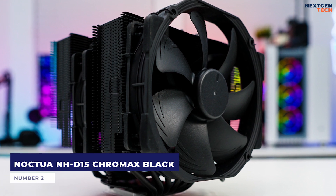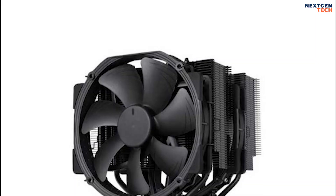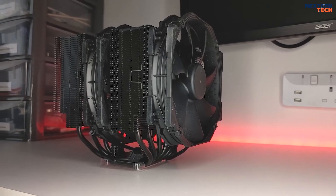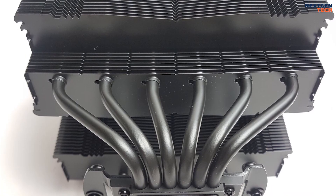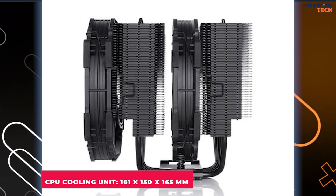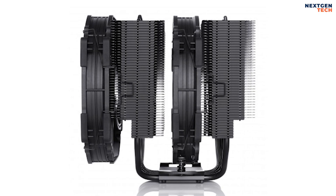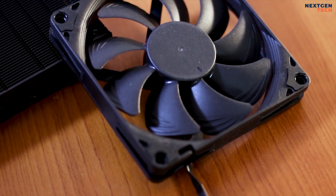Number 2: Noctua NH-D15 Chromax Black. With 6 right and 6 left heat pipes — 12 in total — the Noctua NH-D15 Chromax Black is an extra-wide 140 mm dual-tower heatsink air cooler. It is a nickel-plated CPU cooler capable of cooling Ryzen 9 and Intel Core i9 CPUs. Copper is used for the base and heat pipes. Dimensions are 161 x 150 x 165 mm, and after the fans are installed, it weighs around 1.3 kg.